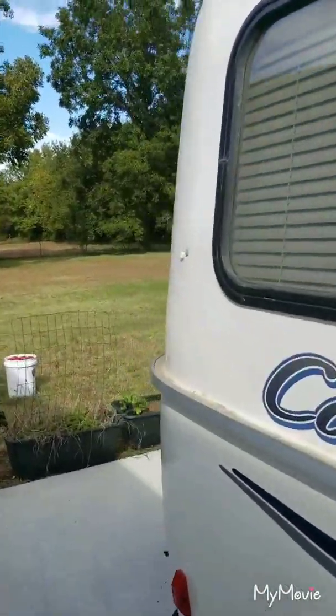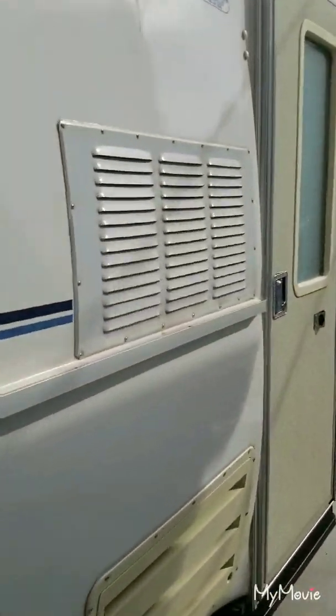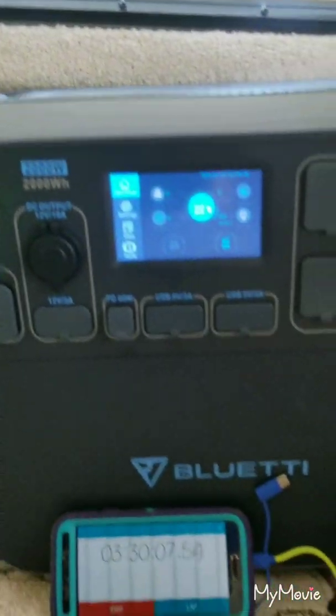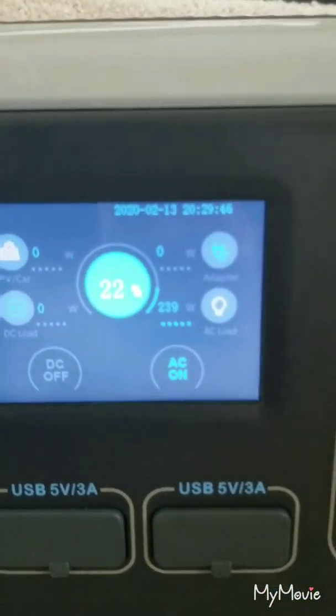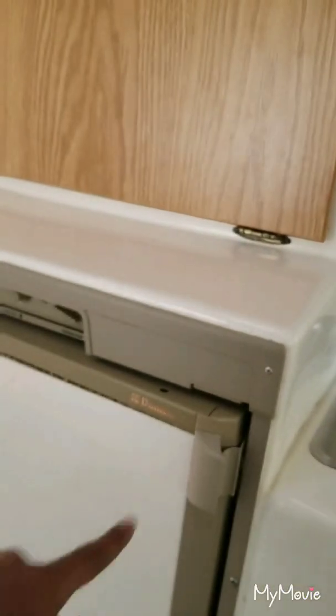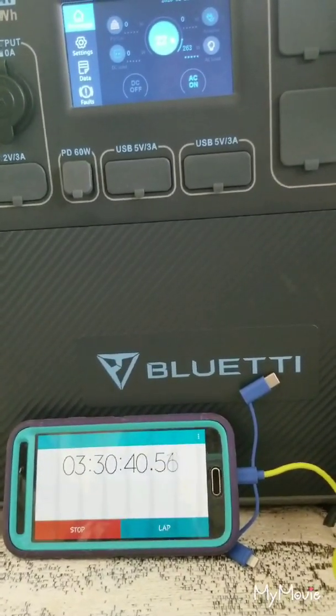I can hear the air conditioner running — let's see where we're at with the Blue Eddy. We're at three hours and 40 minutes and we are at 22 percent. I did have the refrigerator going for about an hour — this refrigerator that runs off propane too. So it looks like we might get about five, maybe five hours out of a fully charged Blue Eddy running the AC.